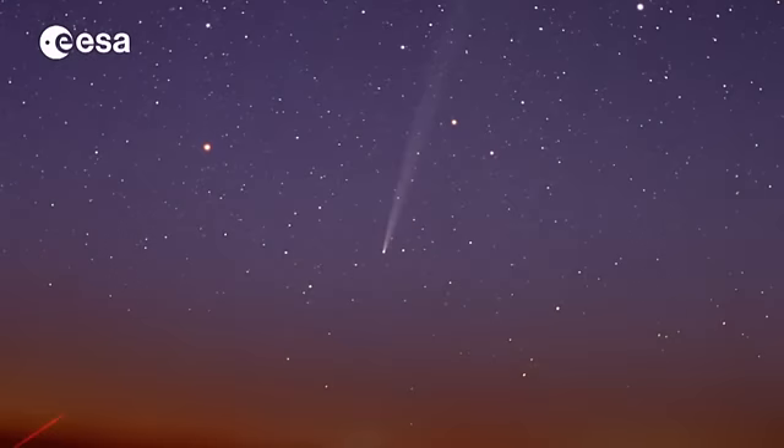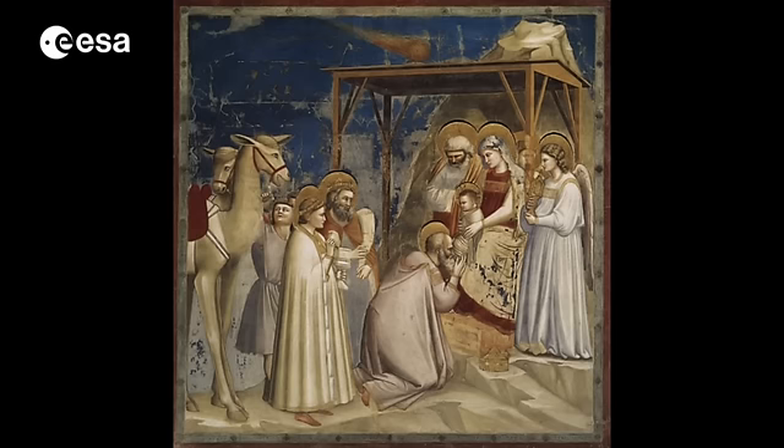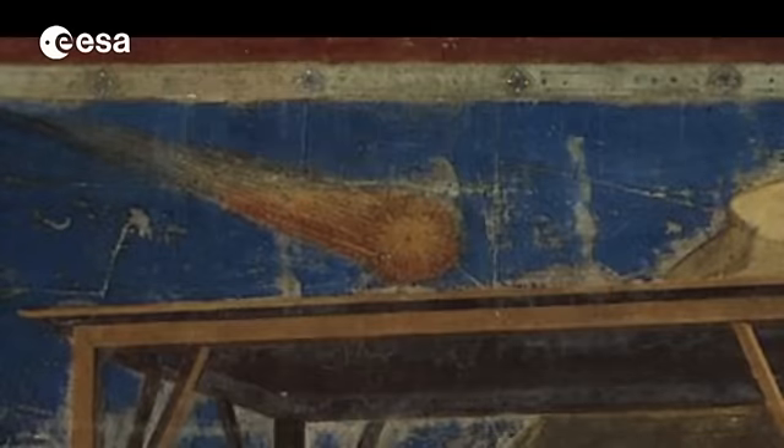Comets have long been part of our culture. The first known realistic image of a comet, for instance, was the star of Bethlehem in Giotto's Adoration of the Magi, painted shortly after the appearance of Halley's Comet in 1301.